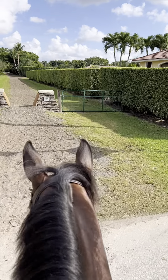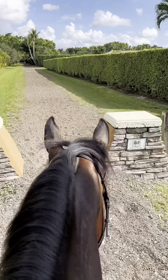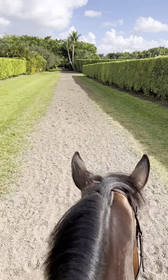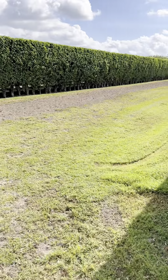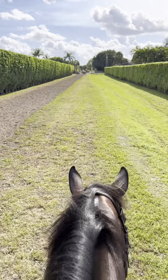Once again, crossing one more street following the blue horse path. As we come around the bend here, we're starting to get towards the end of the path that transitions into the showgrounds.